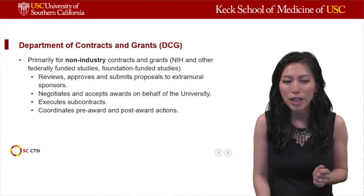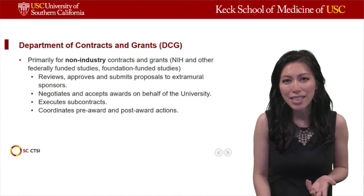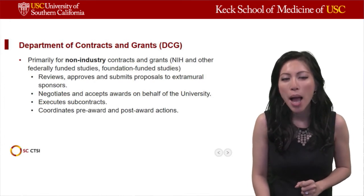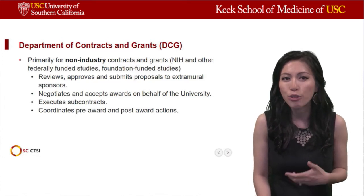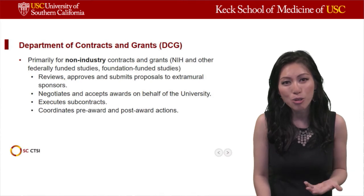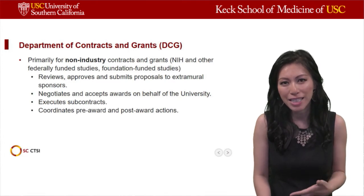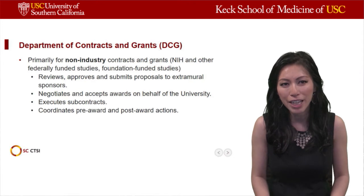It's important to remember that for NIH and other federally funded studies, investigators need to route applications to DCG. However, they may not realize that for foundation funded studies or other non-industry funded applications, it is also important to have those applications reviewed and approved internally by DCG. Typically, DCG will then submit that application on your behalf.